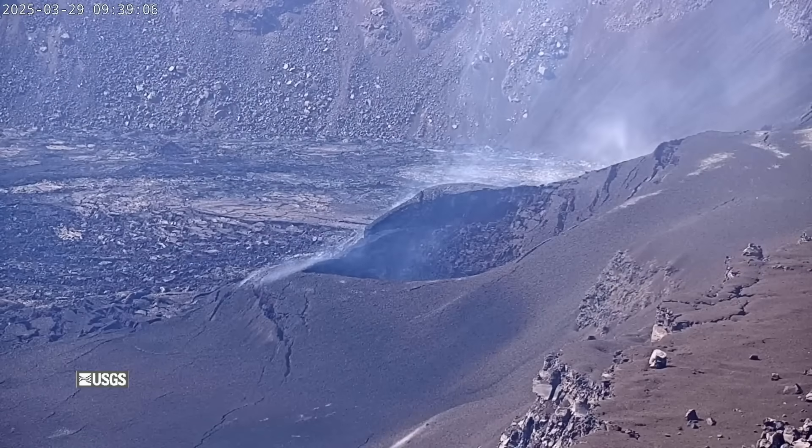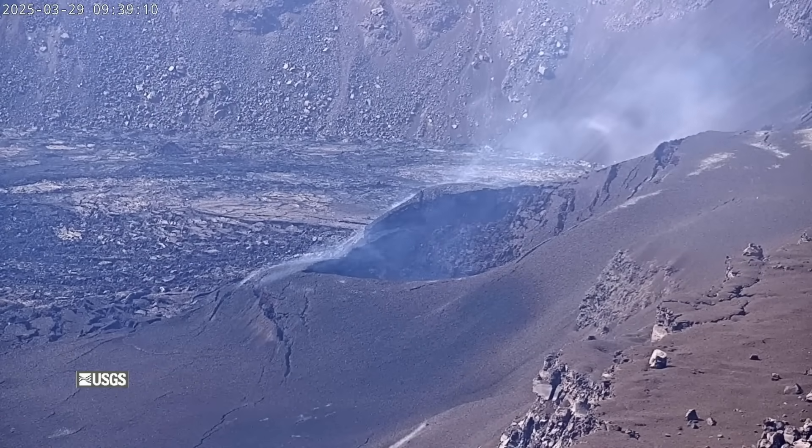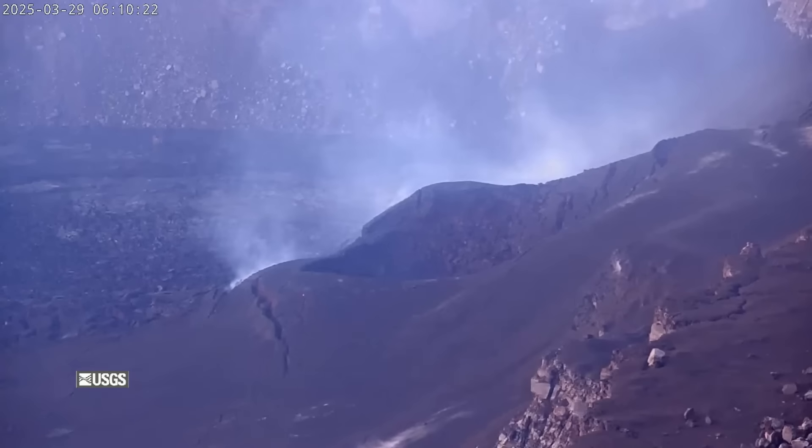While the current pause has followed the same pattern of reinflation, the observatory reports some notable differences. A few hours following the end of episode 15, about a dozen small earthquakes occurred near the summit. There was also a significant drop in seismic tremor. Additionally, the glow seen from the inactive vents is substantially less than what was observed after previous episodes. Scientists say the blocking of the vents could partially suppress degassing.